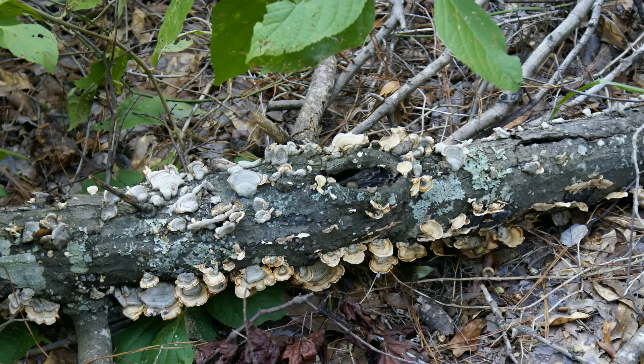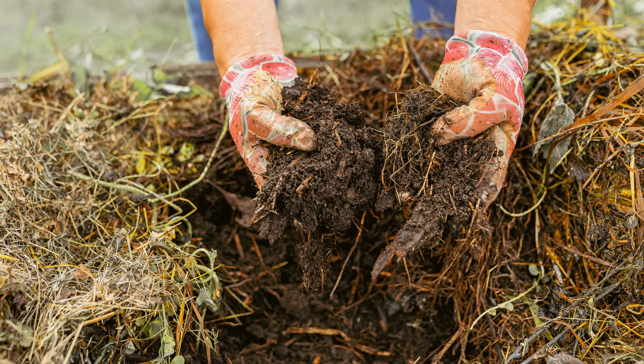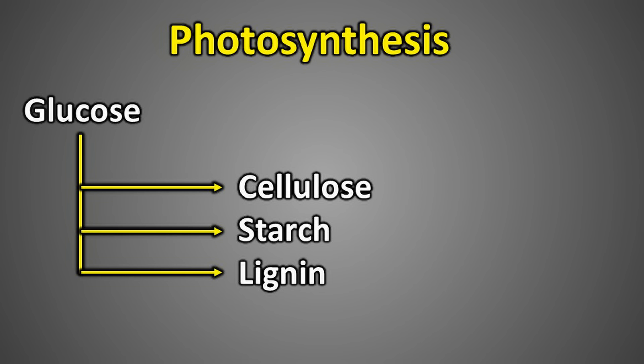When plants and trees die, we often see them decay over time. During this process, the complex compounds in their structure are broken down by microorganisms like bacteria and fungi. These microbes decompose the plant material into simple molecules, which then return to the natural cycle — part of the life cycle of plants. Compared to plants, trees have much stronger wood and branches, and among the compounds contributing to this strength, lignin plays a key role.